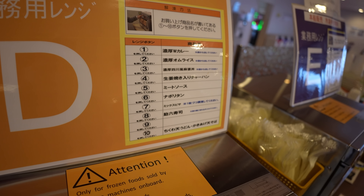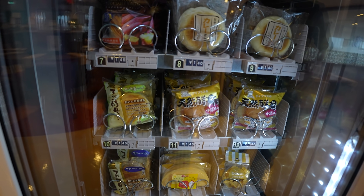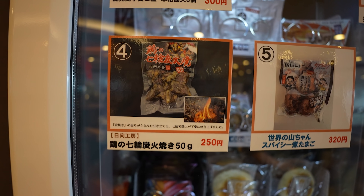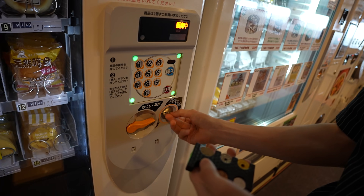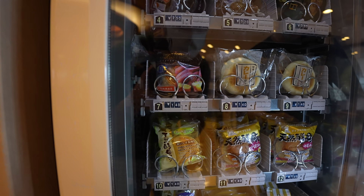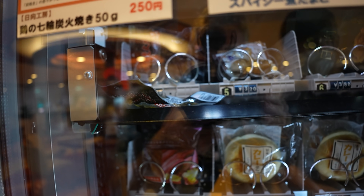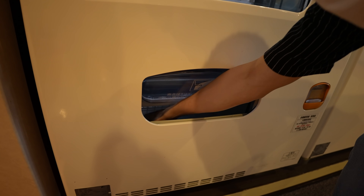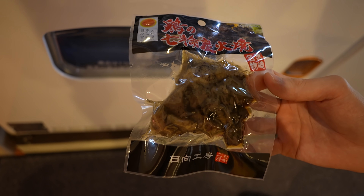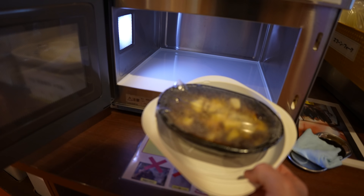Number one — curry. Next machine — different types of buns, curry buns, and they've got some meat in here too. Oh, they've got barbecue chicken — Jidori style, Miyazaki chicken. 250 yen. We can put that on the curry. It's always nice to have toppings on curry. Heat that up, put it on the curry. There it is — curry time.